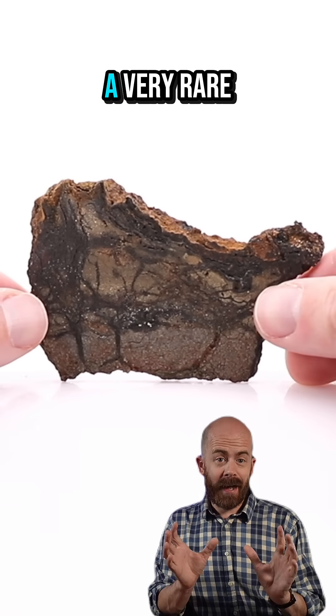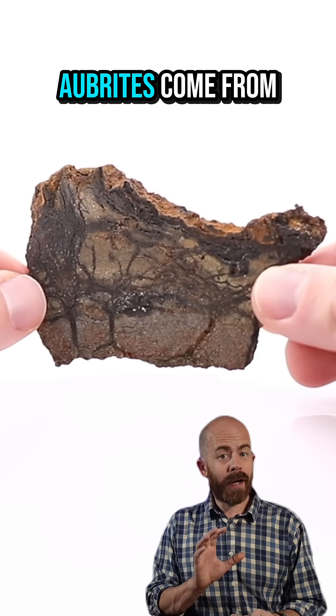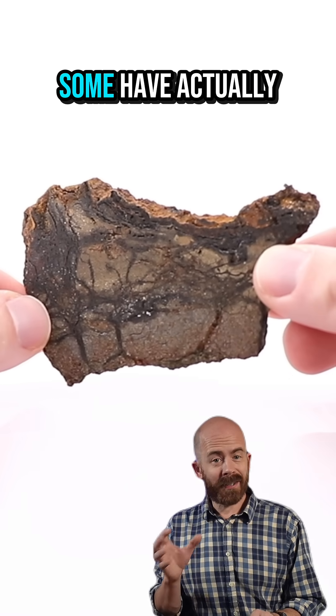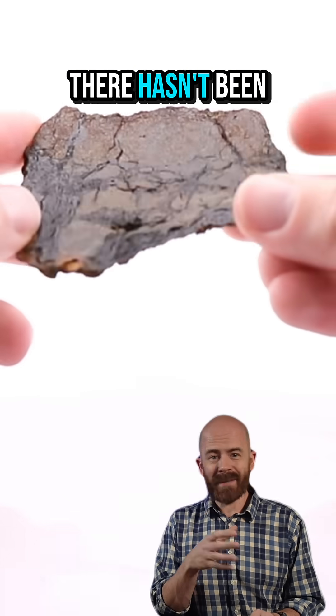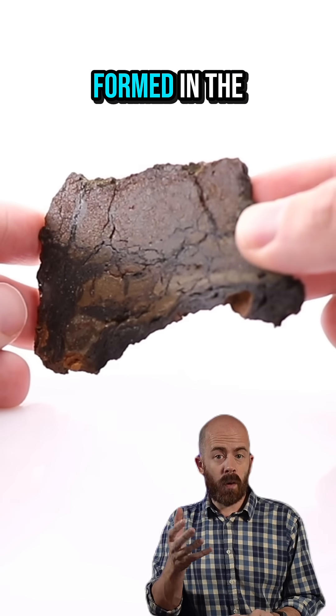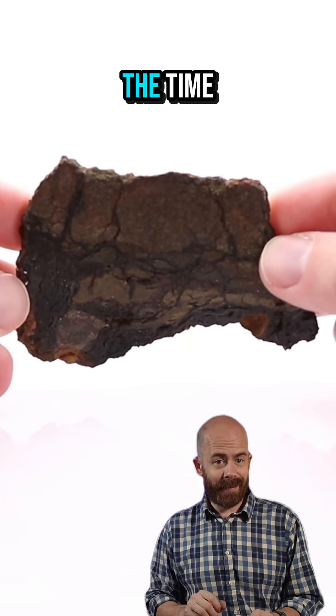Alhagunia 10 is an Aubrite, a very rare type of meteorite made mostly of the mineral enstatite. Aubrites come from a parent body that formed under conditions with very little oxygen. Some have actually hypothesized that Aubrites might be from Mercury, although there hasn't been compelling evidence of that link just yet. However, it is likely that Aubrites formed in the inner solar system, where oxygen was less abundant at the time.